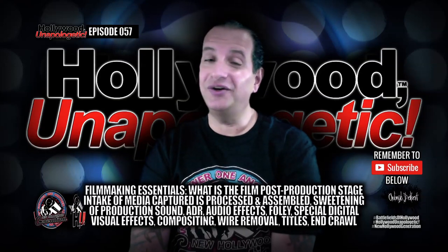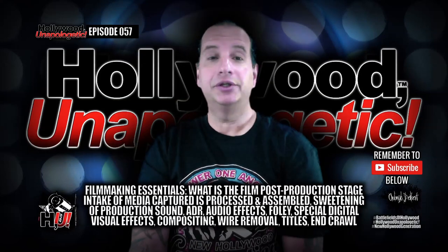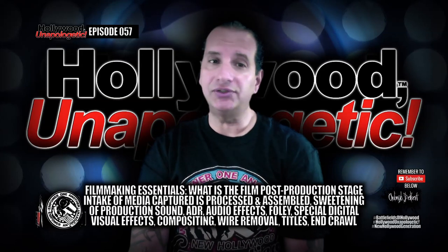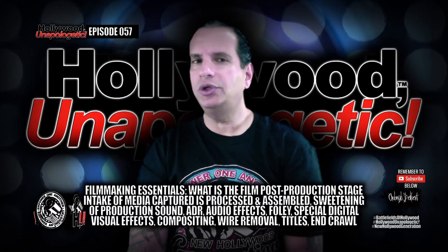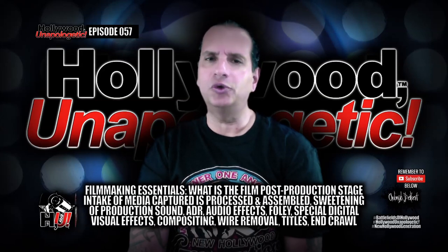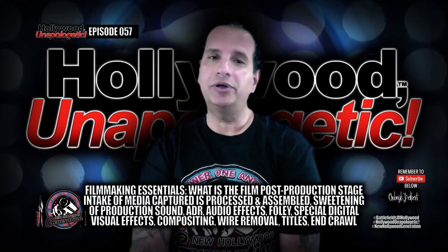Post-production has many processes that fall under this title. This includes the intake, processing, and sweetening of production sound. Additional audio components such as automated dialogue replacement, designed audio effects, foley, and music are then added. Special digital visual effects including three-dimensional elements and scenes, compositing, match moving, and wire removal, film titles and elements from the graphics digital toolkit for television and the end crawl are done during this stage. When shooting on film, developing the film and digitizing for Digital Intermediate also falls under post-production. Digital Intermediate allows sophisticated color correction tools with unparalleled control over film color — color, contrast, and brightness in different parts of the frame can be changed over time, timed separately, and in real time. Scanning film and printing it back to celluloid in the laboratory is also part of post-production.